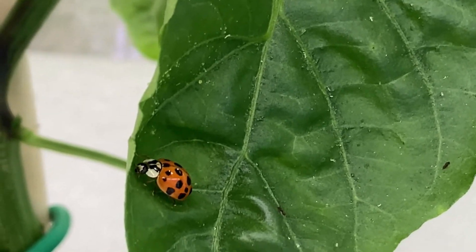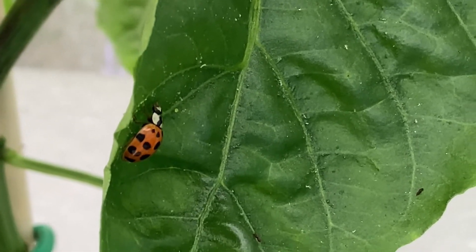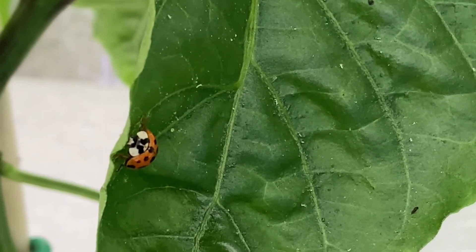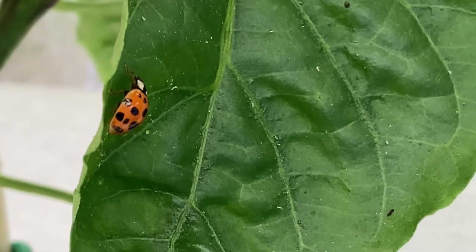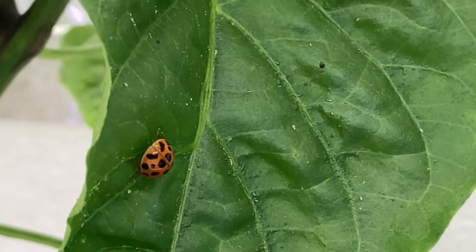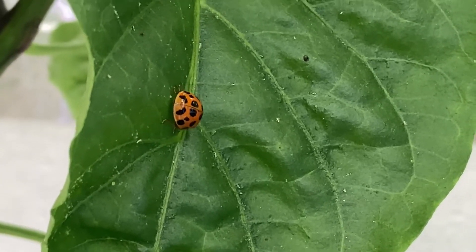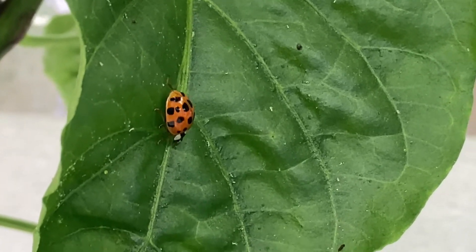So that's the Asian lady beetle — don't be afraid of them. If you grab them I think they will pinch you, but I've never been pinched by one yet. They don't really bother you unless you bother them, and they might solve some of your bug problems. All right, don't forget to like and subscribe, and may the good Lord take a liking to you.